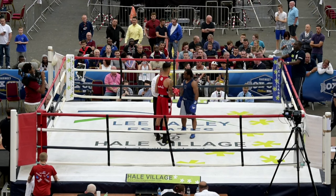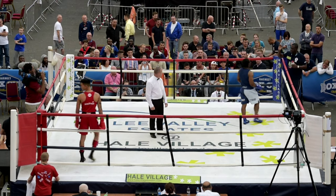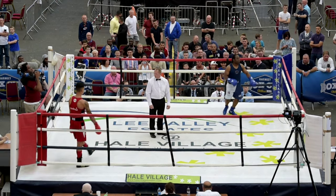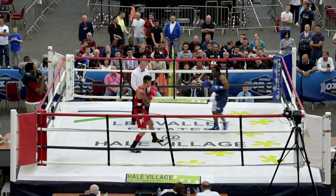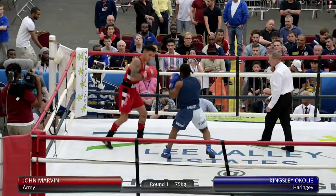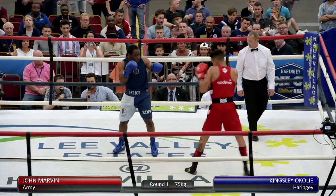As you mentioned, John Marvin in the red corner, Kingsley O'Coyley in the blue, Haringey, timekeeping Mr. Tony Treesey, brings the bells to start round number one, and instantly there's a real height and reach discrepancy between these two.